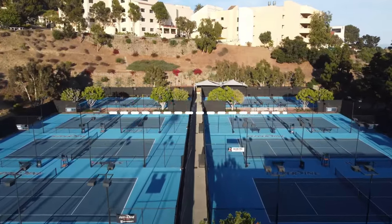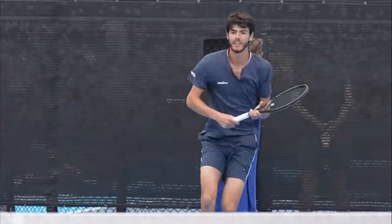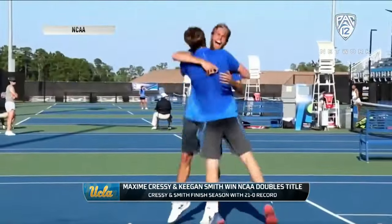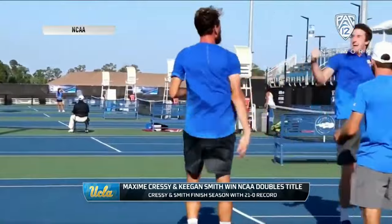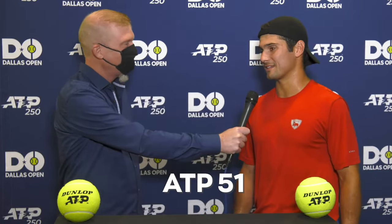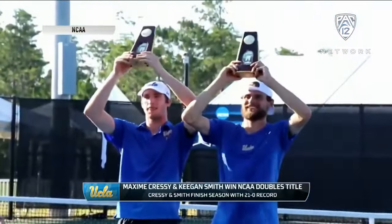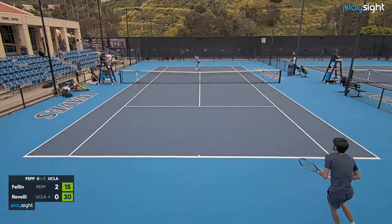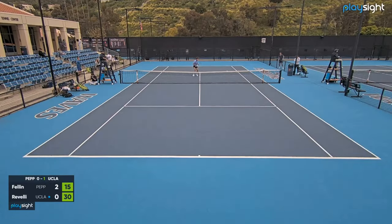This week we're back on our home courts in Malibu taking on crosstown rivals UCLA. They've been one of the greatest teams in the history of college tennis, winning the NCAA title multiple times and recruiting future ATP stars like Mackenzie McDonald, Maxime Cressy, and Marcos Girón. The past year the team hasn't been as dominant, but they still have some great players in the top 500 ATP, and when two LA schools play each other it's always a battle.